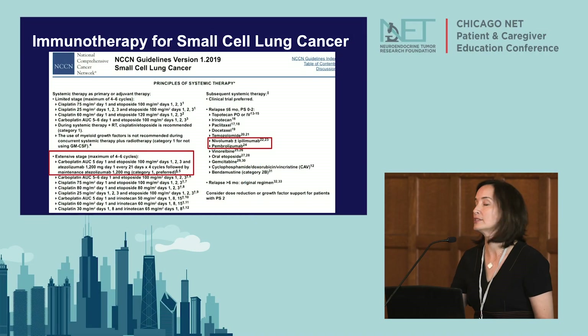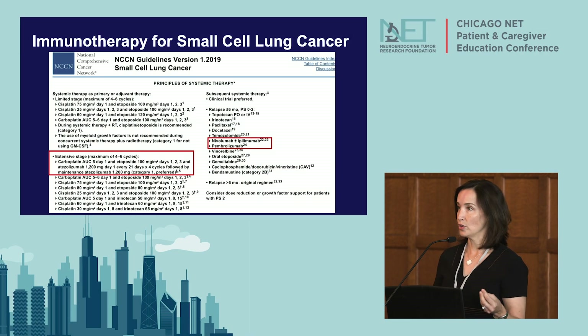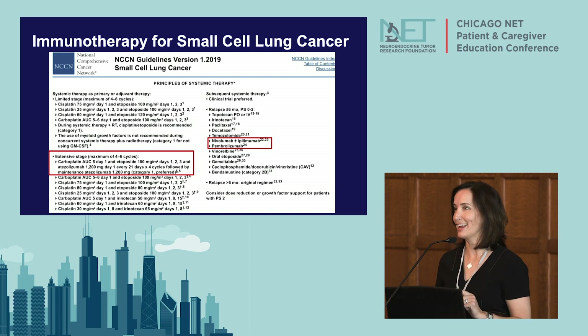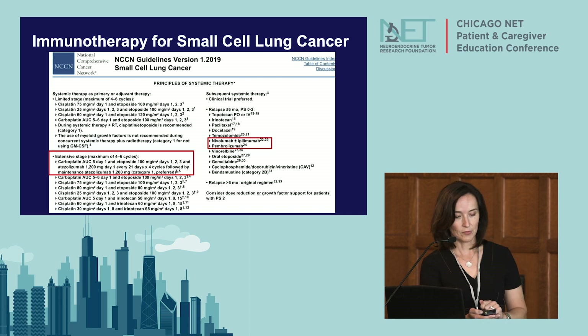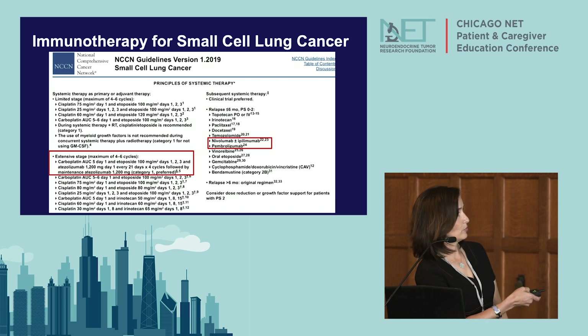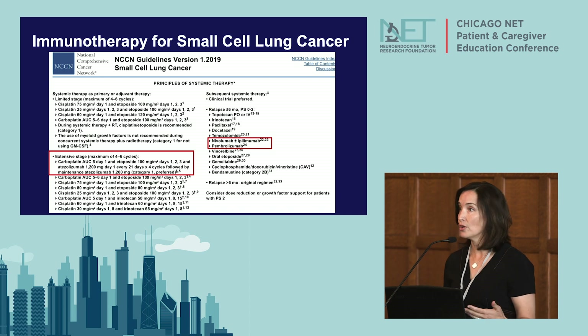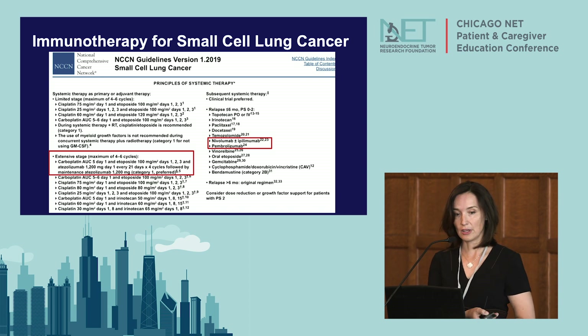In the red box, carboplatin and etoposide — two chemotherapies — plus atezolizumab. Anything that ends in '-mab,' by the way, is an antibody — a little lingo for you. Those chemotherapies plus atezolizumab are approved in small cell lung cancer. In addition, nivolumab, ipilimumab, and pembrolizumab — all antibodies — are also approved for small cell lung cancer.